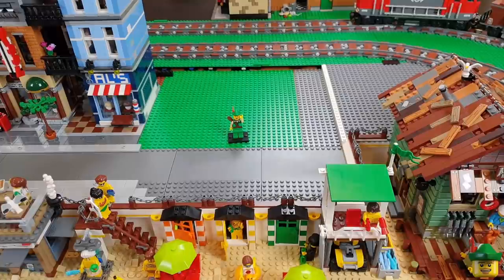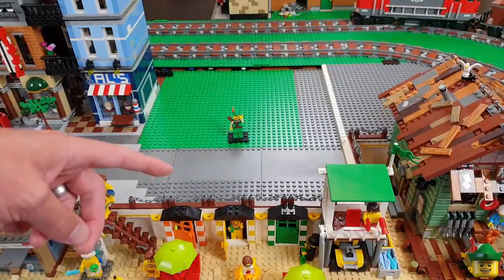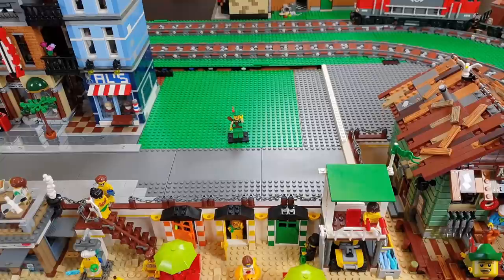Hello YouTube, Robinhood Bricks here. Today I want to focus on the area above the beach, which is the boardwalk, and getting in the next modular as well. But first, a very important announcement.